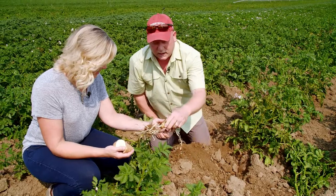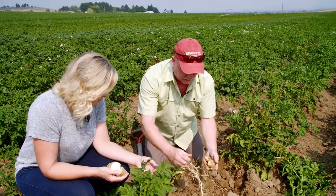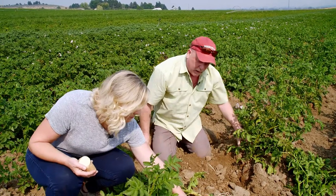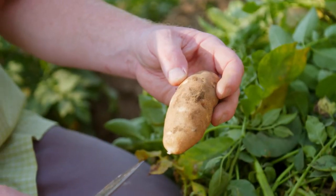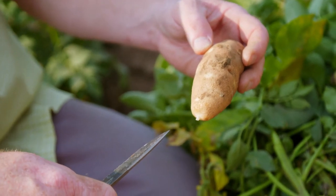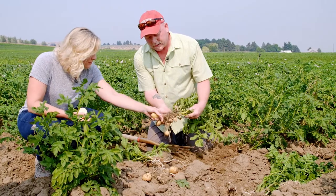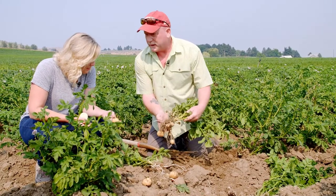We do a lot of digging of potatoes at this time of year to see if they're large enough to get ready for harvest. This is actually a mid to late season potato — you can see here it's still setting potatoes. So this one's probably about at least three weeks away.